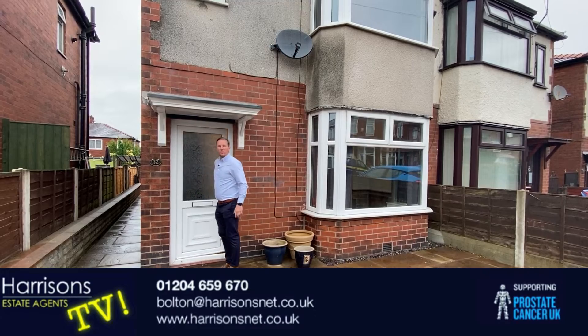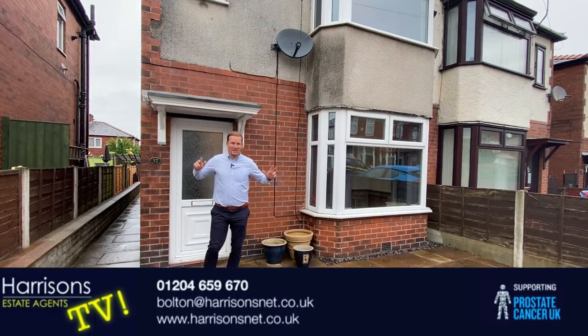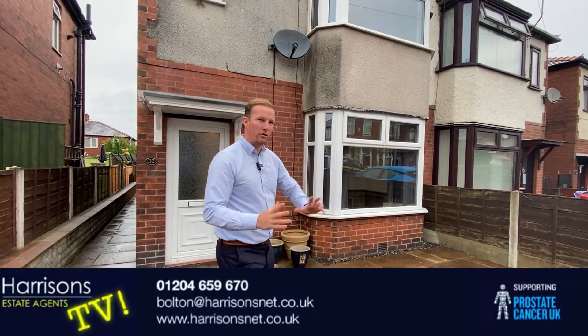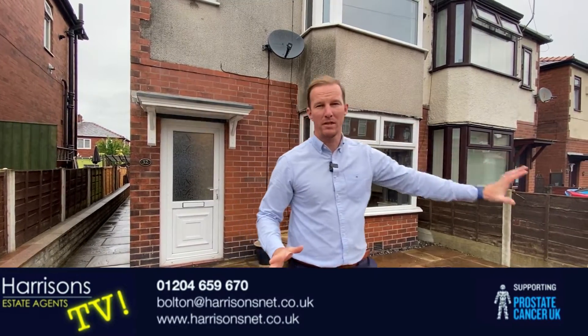Welcome to Longfellow Avenue, number 32. Extended, two double bedrooms, nice garden. Got Indian stone patio to the front — you could make it into a driveway, as I know the neighbours have.